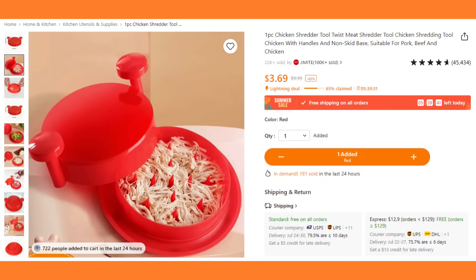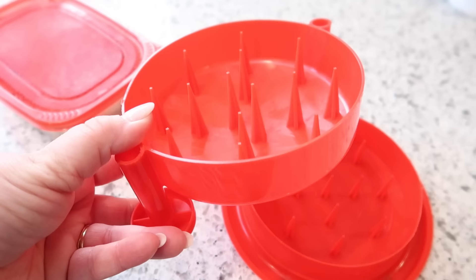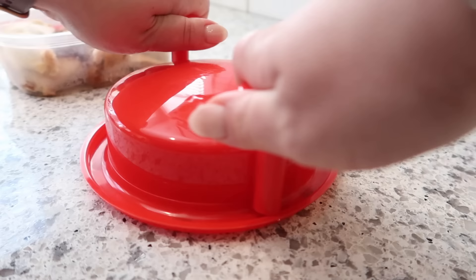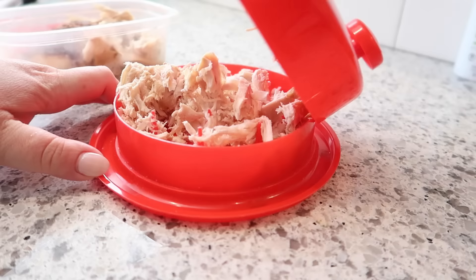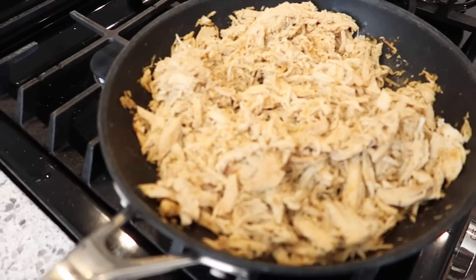This meat shredder is awesome. I honestly purchased it thinking I wouldn't need it, but the more I used it, especially with chicken, the more I liked it. Basically you put your chicken breast, pork, or whatever meat you need to shred in here, put the top on, and then rotate it around — it shreds your chicken, pork, or beef super easily. I know it seems like something you can do with your own two hands, but using this makes it so much easier. If you are making chicken salad, chicken tacos, chicken enchiladas, anything with shredded chicken, it does it in about a third of the time. Super inexpensive, something that can last a lifetime, and it saves a ton of time in your kitchen.